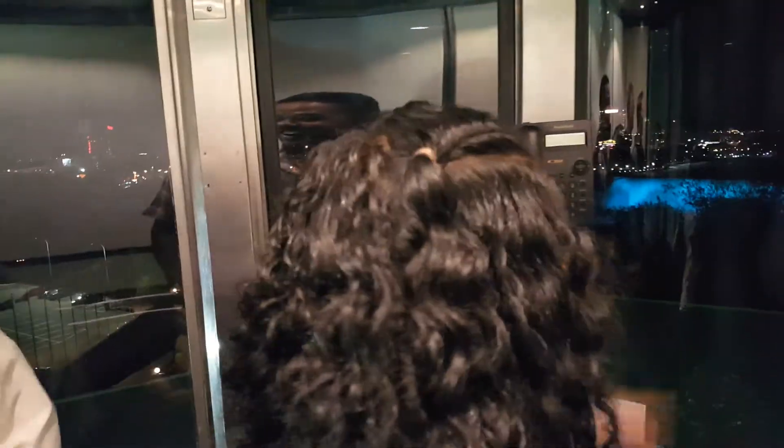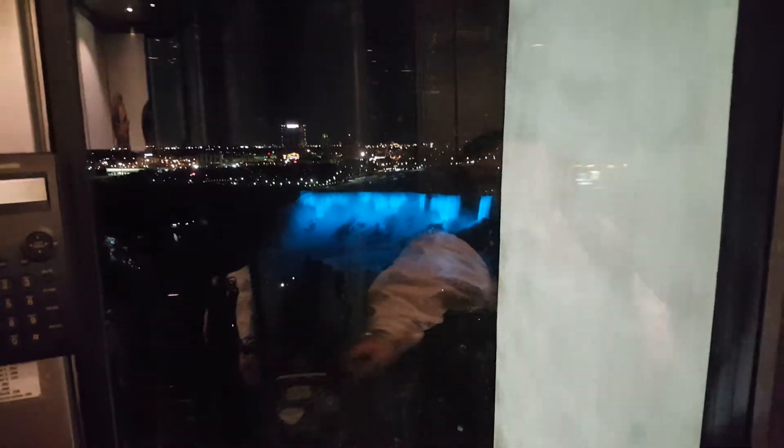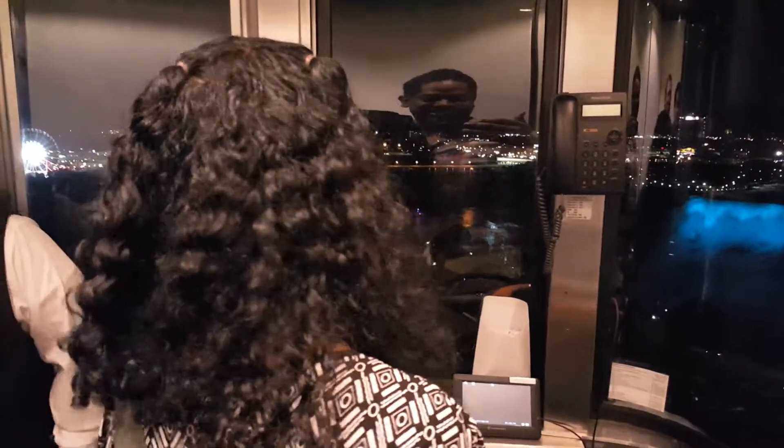Wow. Wow. Upstairs, you guys will be able to step outside. Excellent. Outside as in the cold. As in the cold, yeah.